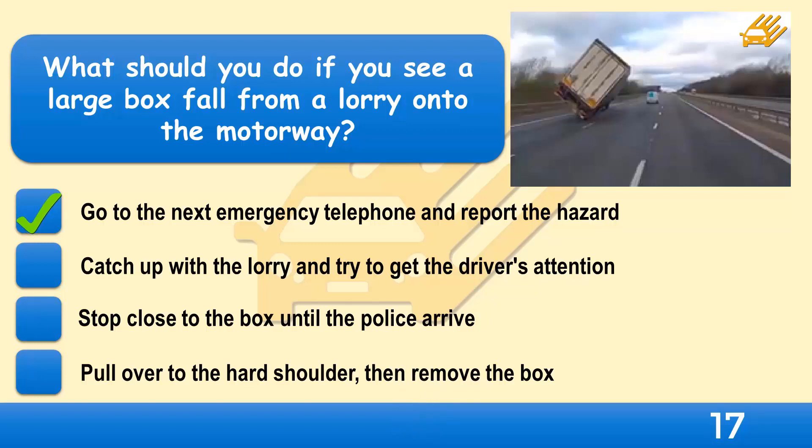Lorry drivers can be unaware of objects falling from their vehicles. If you see something fall onto a motorway, look to see if the driver pulls over. If they don't stop, don't attempt to retrieve the object yourself. Pull onto the hard shoulder near an emergency telephone and report the hazard.